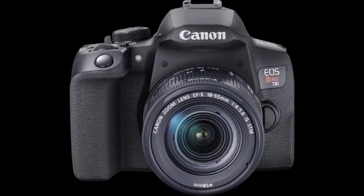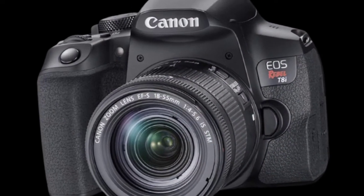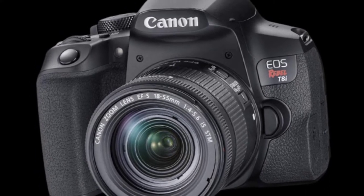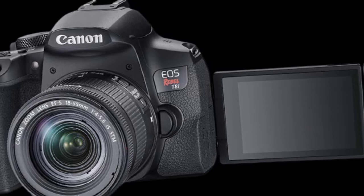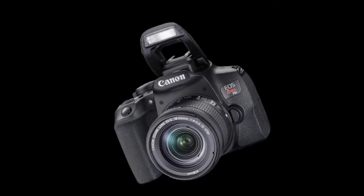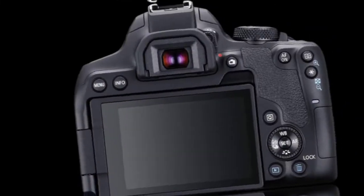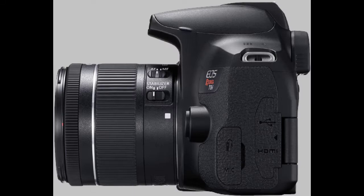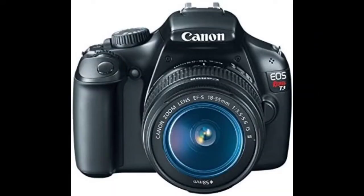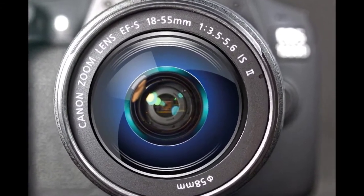About this item: 12MP APS-C CMOS Sensor, up to 3 frames per second continuous shooting, 9-point AF System, ISO 100-6400, 720p HD Video Recording, 2.7-inch LCD with 230,000 dots. Wi-Fi Wireless SD Card Compatible. Basic Plus Control Menu and Q-Menu for access to frequently used settings.